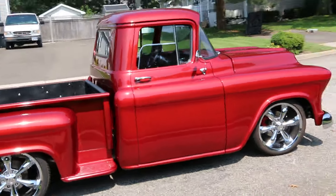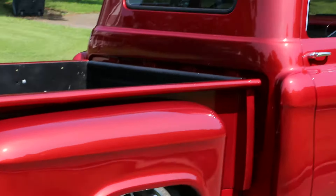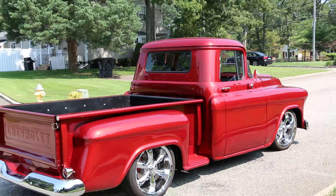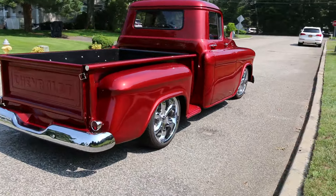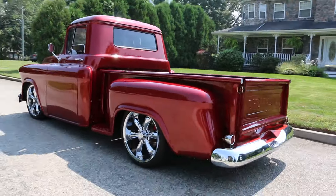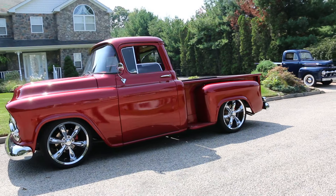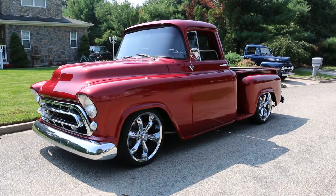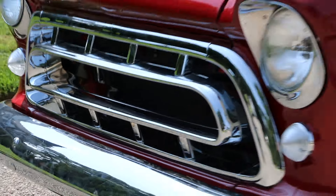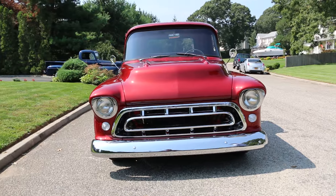Really striking color, sitting on a set of big chrome wheels with disc brakes all the way around. Gorgeous paint, chrome, stainless — a real professional build. It runs nice too. The boys must like driving around in this. Complete custom interior, and look at that big stout grill — nothing like a 57 Chevy grill, so nice.